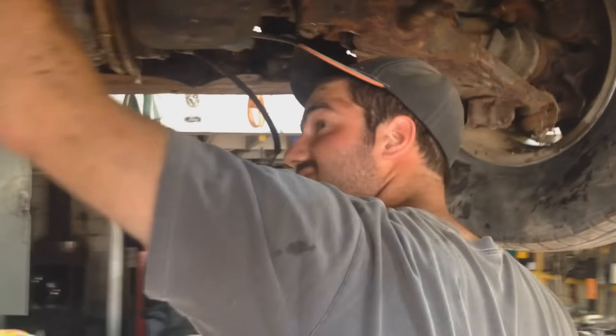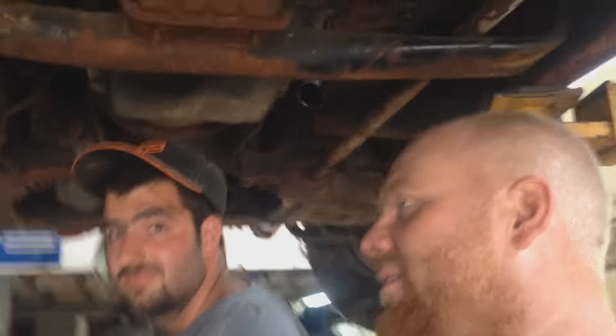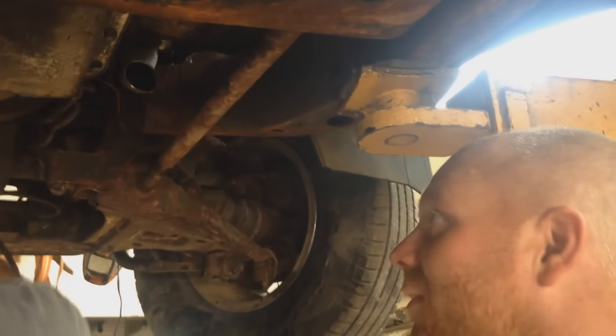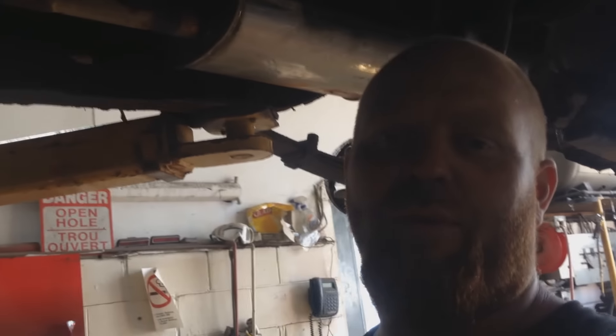This is part one of the engine pulling bonanza. We were supposed to have like six or seven people here, but it's just me and Luke right now. Anyways, this is Luke's — not this Luke, the other Luke. This is his Jimmy. It's got a V8 with a 700R4 in it. We're pulling that stuff out because it's good, and the rest of it's going for scrap.